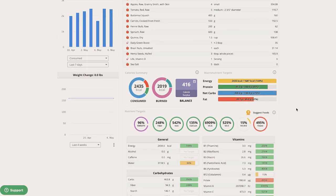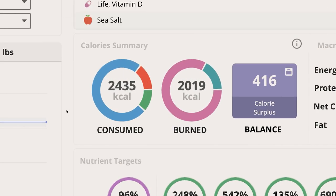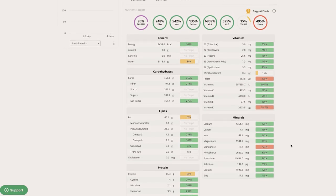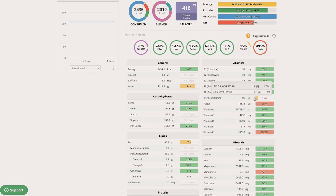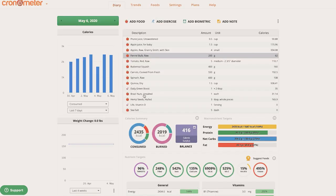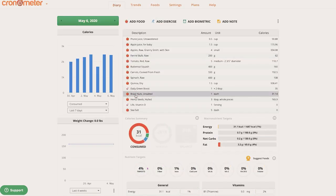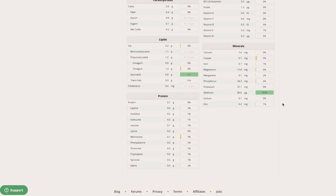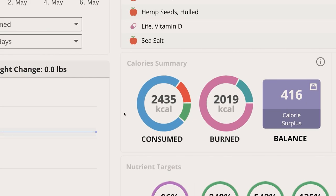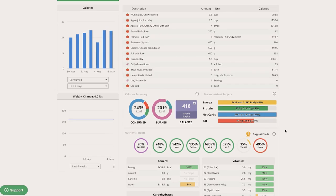Just to recap on the day: 2,400 calories, 85 grams of protein, and no missing nutrients — well, B12, but I took a B12 supplement. Everything from zinc, sodium, selenium, potassium, phosphorus, manganese, magnesium, iron, copper, and calcium is all accounted for, plus a Brazil nut off-camera, which is a really great source of selenium — just 30 calories and all your selenium needs for the day. 2,400 calories is a bit higher than I like; I try to aim for about 2,000. I definitely overshot today, but it's totally fine to go over every now and then.